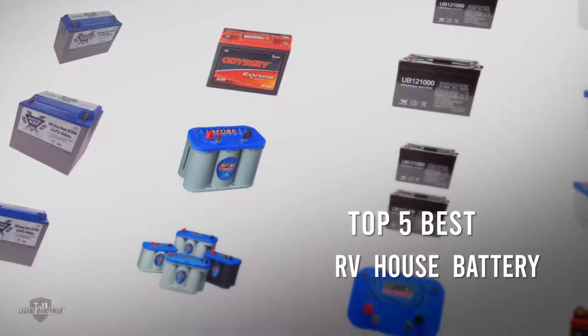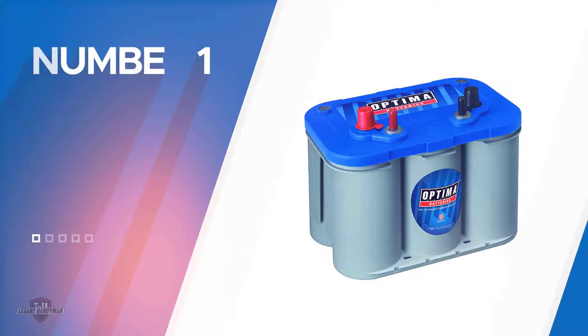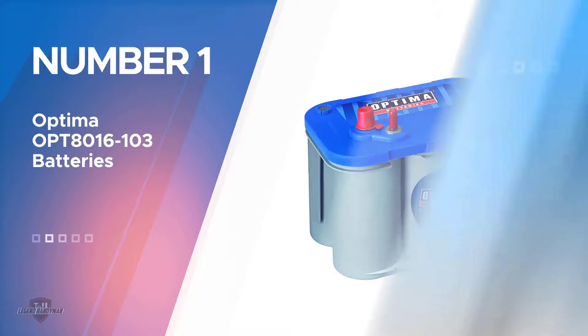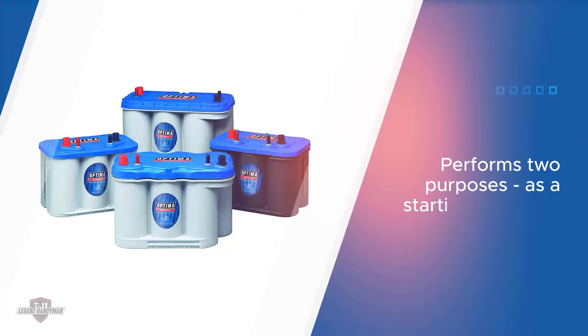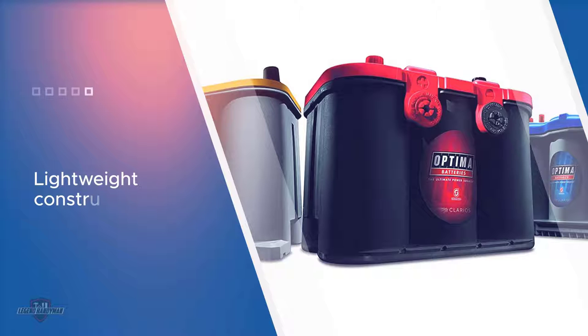If you are looking for the best RV house batteries, here is a collection you have got to see. Number one, most popular: Optima OPT8016103 batteries. If you are in search of the best deep cycle battery for RV, then the Optima 8016103 D34M Blue Top is what I can recommend to you.